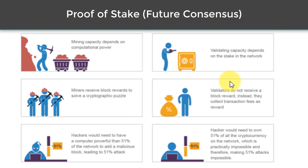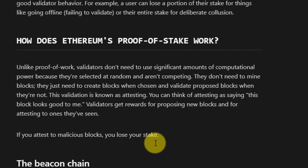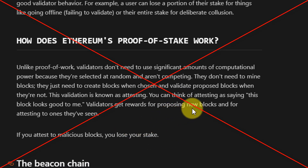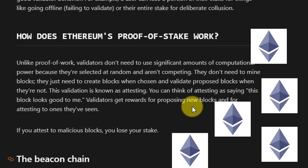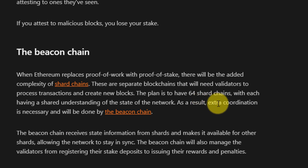With proof of stake, instead of needing a supercomputer, it's all about how much Ethereum you actually have and how much you're putting up to potentially lose. There's no block reward — validators are paid in transaction fees. To attack the network you'd need 51% of all Ether, which at current prices is over 200 billion dollars. If validators approve malicious transactions they could lose their entire stake, so it deters people from accumulating that much Ethereum just to attack the network — they'd be shooting themselves in the foot.